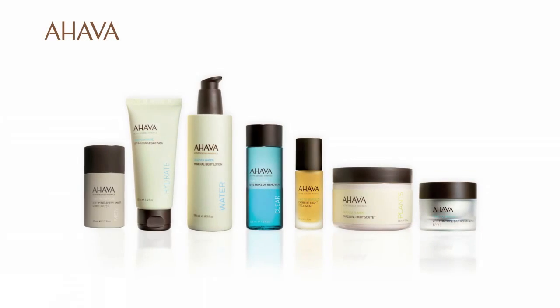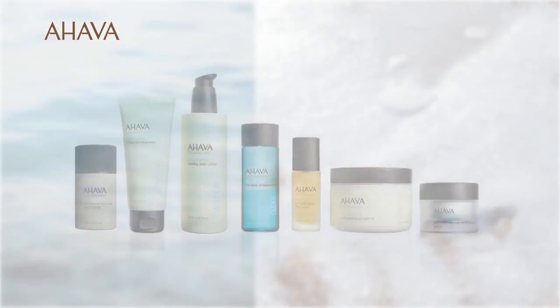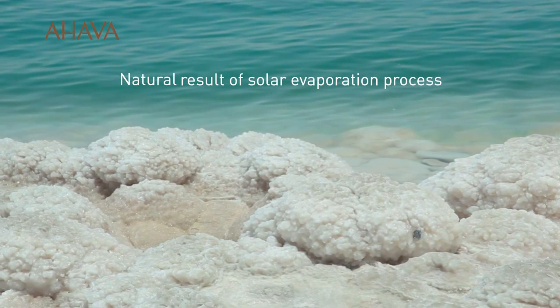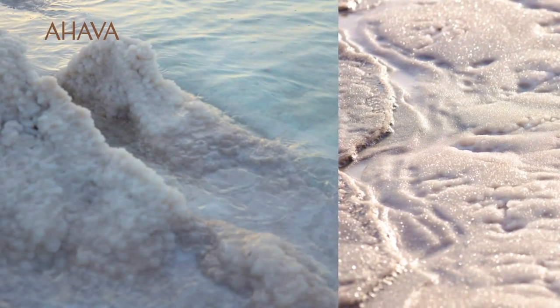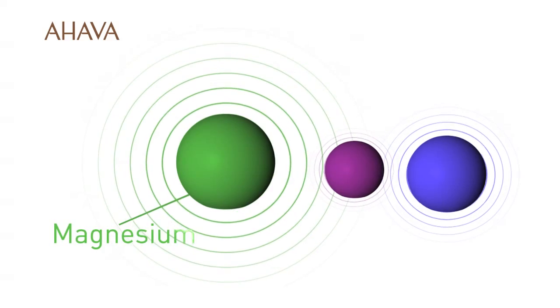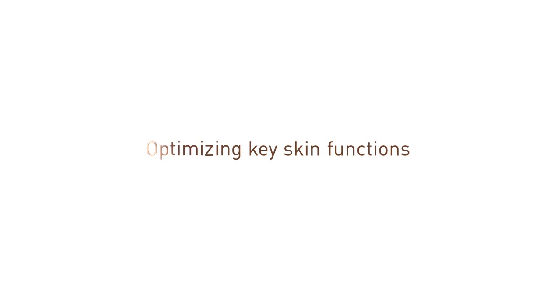Ahava powers the entire product range with the exclusive Osmoter. The Osmoter is formed as a natural result of a solar evaporation process that leads to precipitate heavy minerals such as sodium chloride out of the blend and gain an active magnesium-enriched composition. The Osmoter is high with the presence of magnesium, calcium, bivalent cations, and other cations such as potassium — the most essential minerals that match skin needs, optimizing key skin functions.